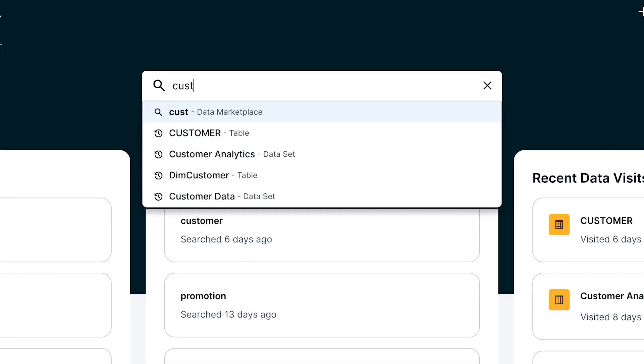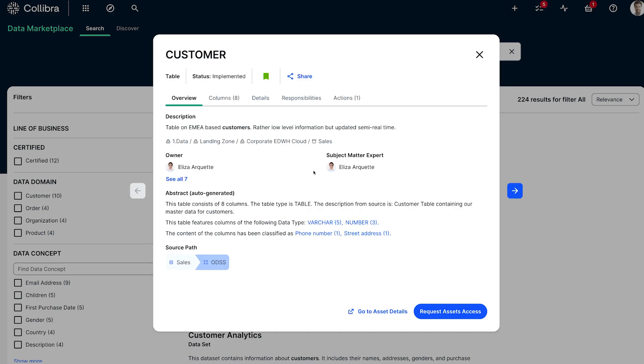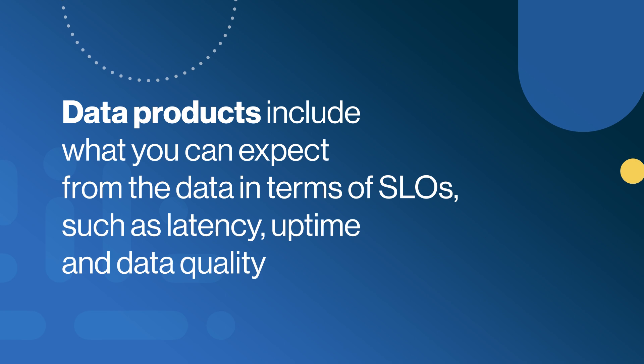Now, data products are no different. You will get insights into the business case for which the data product was built. You will get information about what you are allowed to do with the data product and what you cannot do through active data sharing queries. And you will be informed about what you can expect with the data in terms of SLOs, such as latency, uptime, and data quality.